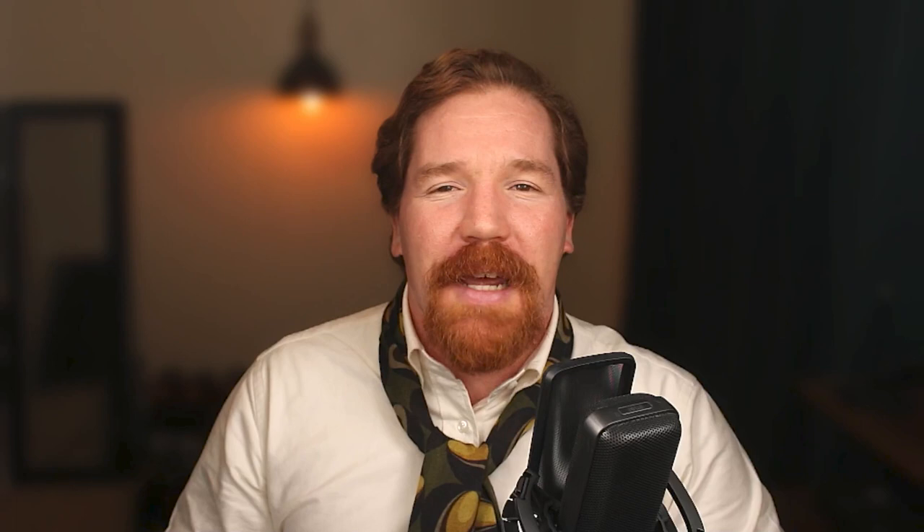So there you have it, sartorialists — that's my review of Spier and Mackay's Harris Tweed sport coat. If you plan on purchasing this or any other sport coat from Spier and Mackay, please consider using my affiliate link in the description below — I get 5% commission on any purchases made through that link. If it's your first time buying from Spier and Mackay, you can use my referral code to get an additional 20% off. If you enjoyed this content, hit the like button, subscribe, and hit the notification bell. Until next time.